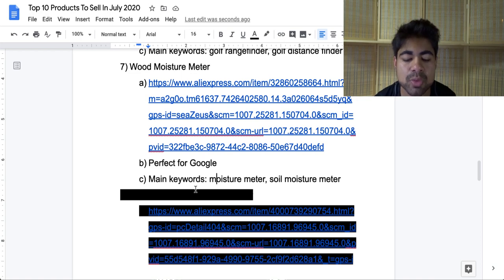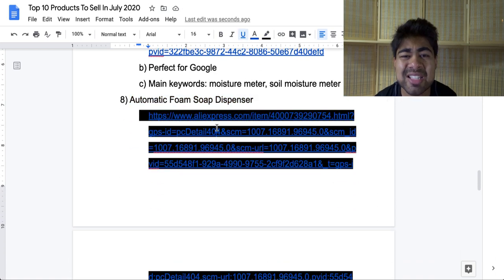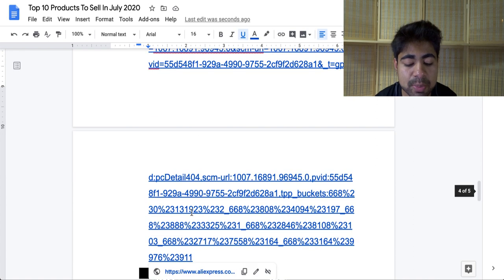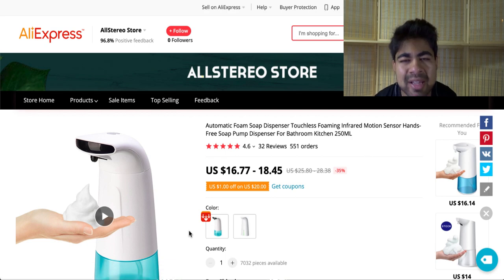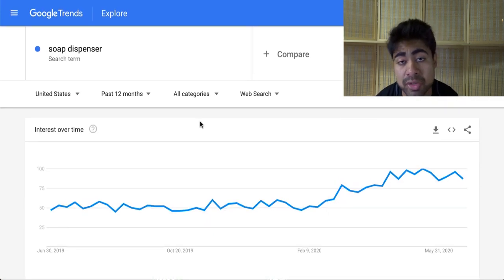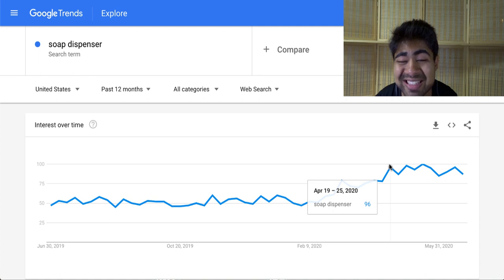That's a perfect product for July of 2020. Let's move on to our eighth product, and this is the automatic foam soap dispenser. A simple household product, but because of what's going on in the world right now and because more and more people are starting to stay home again because of the increase in illness, this product is perfect to be selling in July and onwards because there could be a huge surge in demand. This is a simple automatic soap dispenser — you just wave your hand in front of it and it pushes out the soap. Going on Google Trends, the main keyword 'soap dispenser' has gone up since early March and has been very consistent since about April.